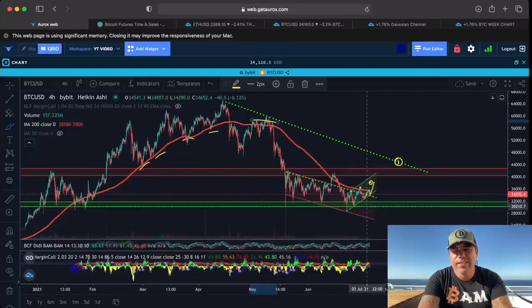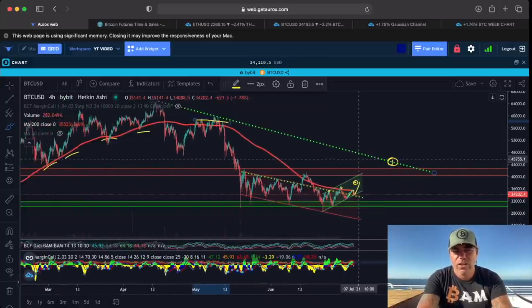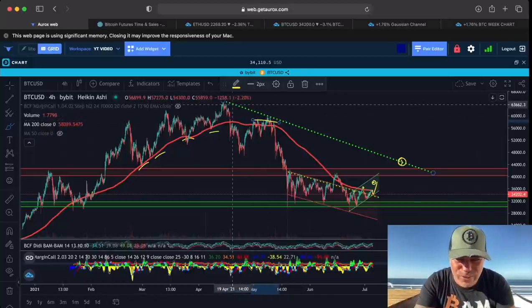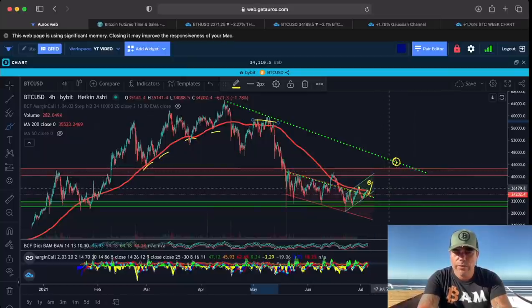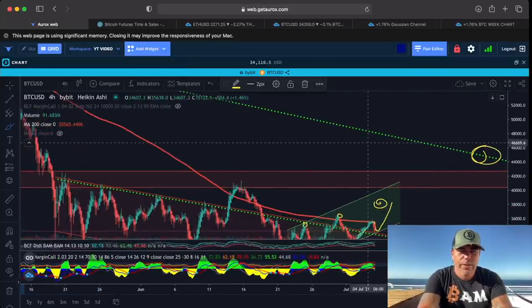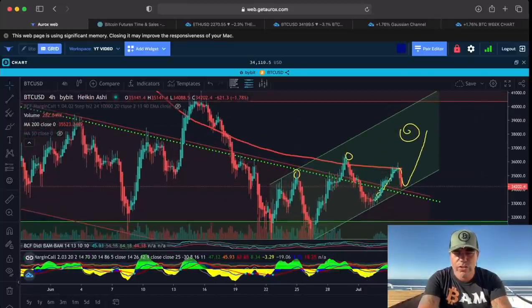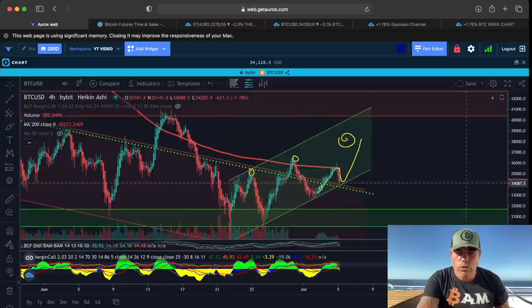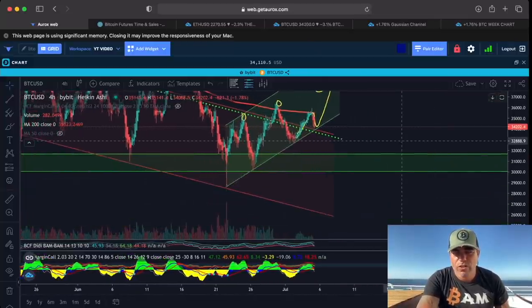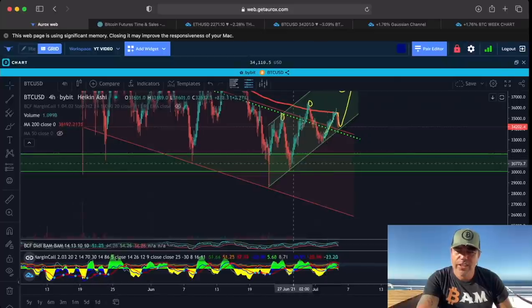The moment we break above the 200 MA and stay above it, that's when I can see us on the four-hour chart going up to the second line of resistance — a downward-sloping line — and then the dotted line around 40K that we need to break in the longer term. The 200 MA on the four-hour is acting as huge resistance right now. On the other hand, if we don't go up and we cross back down into the red channel, I can see us falling back to the green area around 30K.